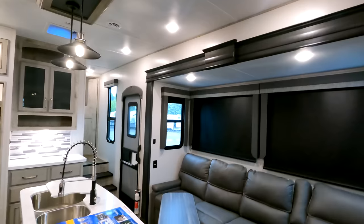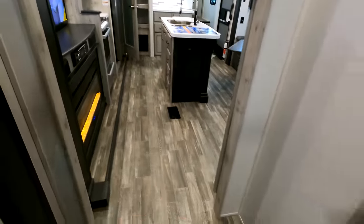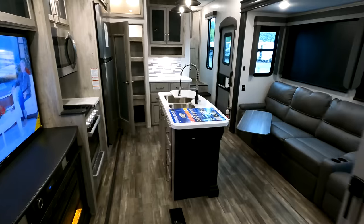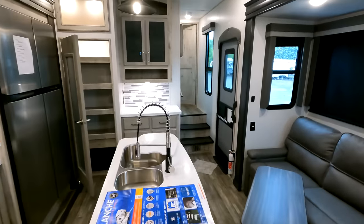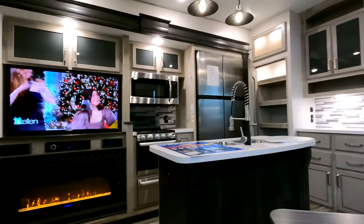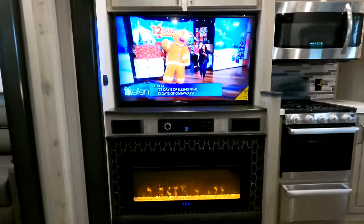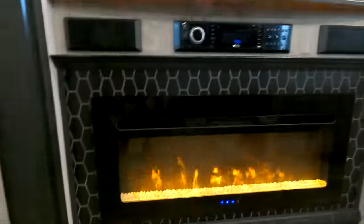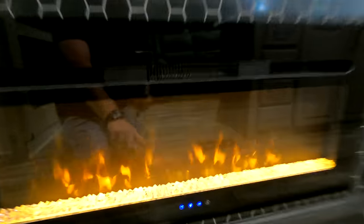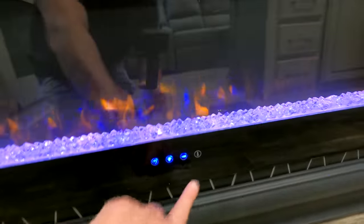Let's talk heating and cooling for a second. Notice the randomly placed floor vents — that's the ventilation from a 35,000 BTU furnace controlled from those bigger propane bottles in the front. Some of the heat can also come from this electric fireplace, which produces right at 5,500 BTUs of heat. You can turn the heat off and utilize the lights to assist your guests with moving around the coach. Just by simply touching a button, you can change the color of the lights and the temperature inside of the coach.